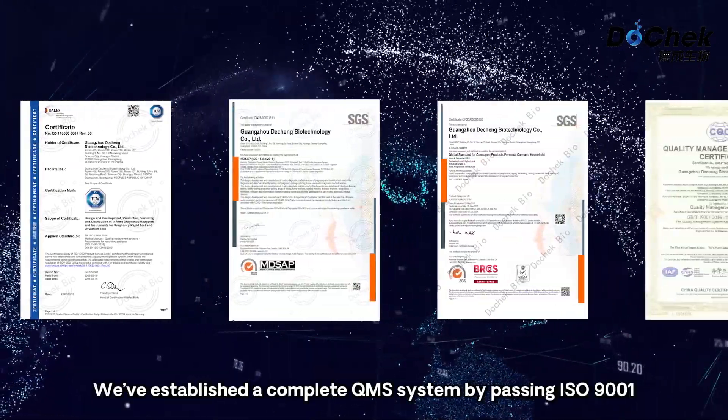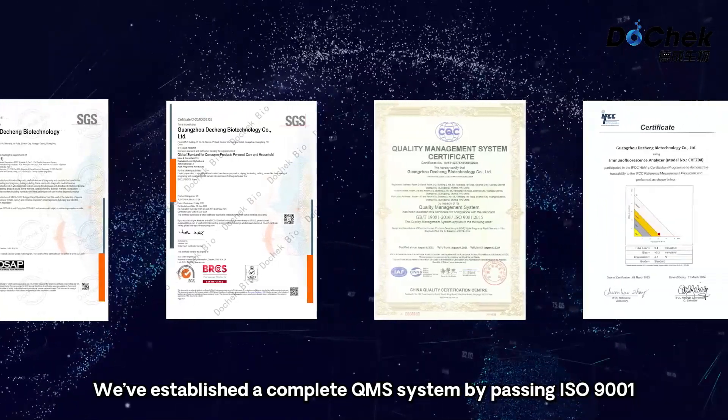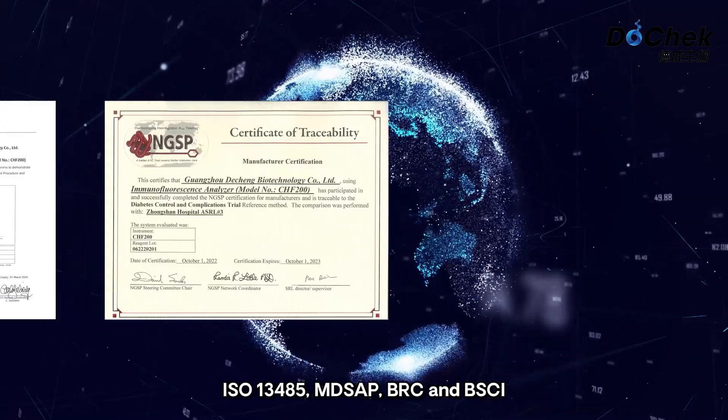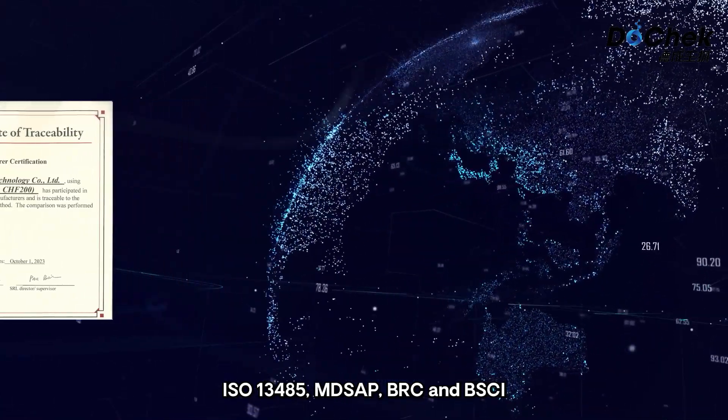We've established a complete QMS system by passing ISO 9001, ISO 13485, MD-SAP, BRC and BSCI.